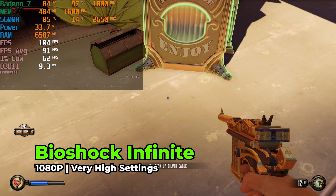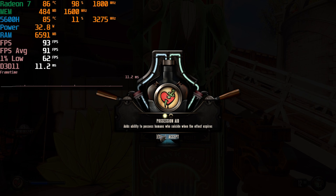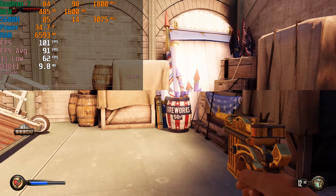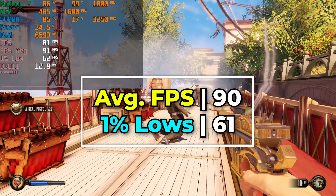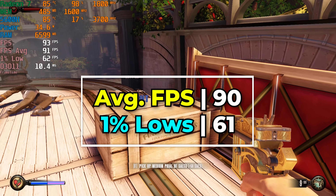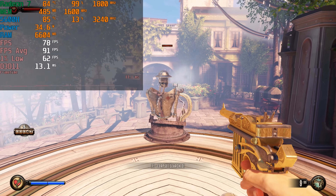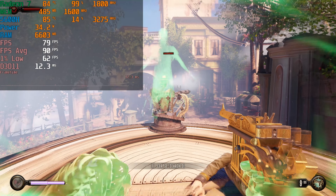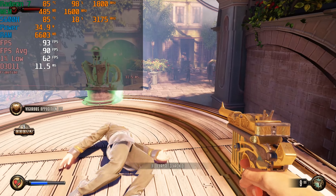Jumping over to Bioshock Infinite, we're running at the very high preset — not Ultra, as Ultra impacted performance pretty significantly. Very high gets you essentially all the visual quality without the performance hit, and you can see it's running beautifully, with a very similar experience to Bioshock 2. Visually speaking this is aesthetically one of my favorite games of all time and it still holds up really well, approaching its 10-year anniversary.